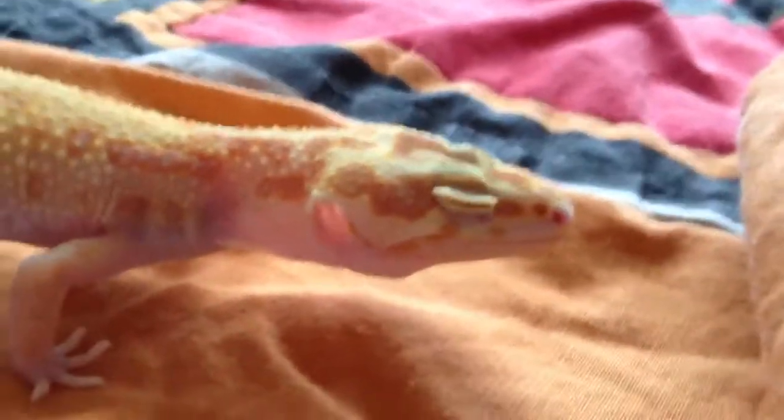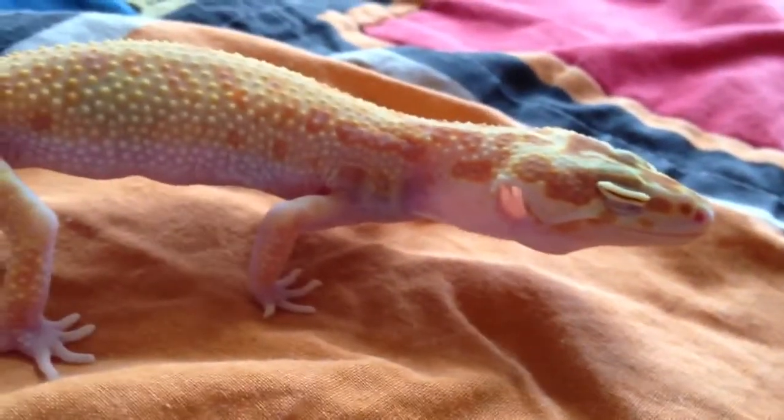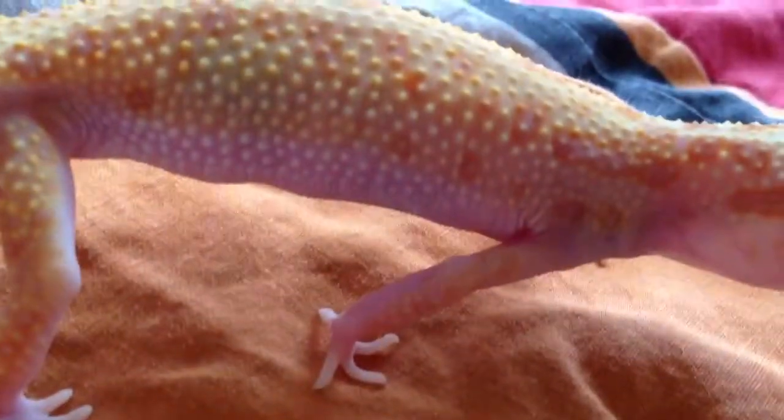Hey guys, JRMT here doing a leopard gecko and bearded dragon update. This is my leopard gecko enigma — she's actually a raptor, I just named her enigma because it seemed like a cool name. She lost part of her tail because of shedding; she didn't get it all the way off and I wasn't here at the time, I was at my dad's house. She's closing her eyes for some reason even though she's awake. She has a bright orange spot right there on her back, so she's pretty cool.